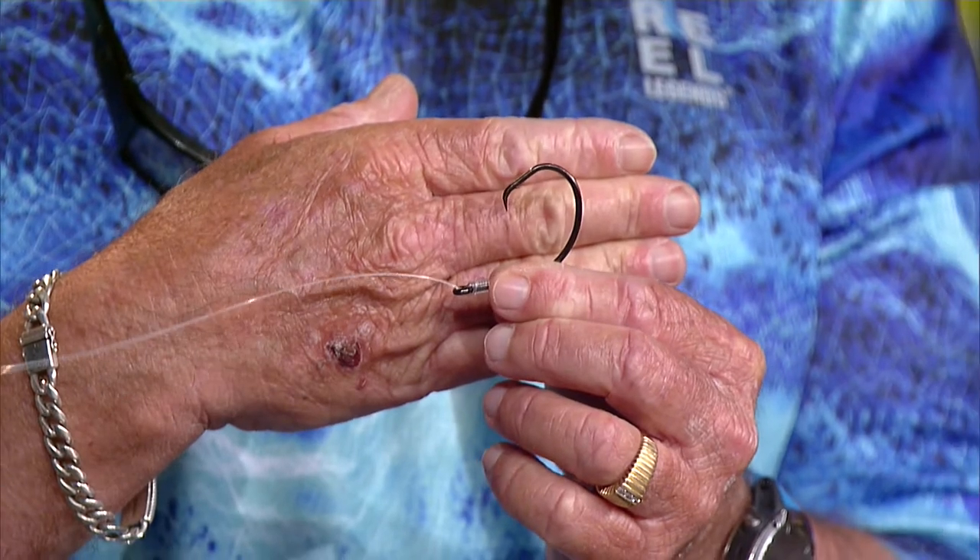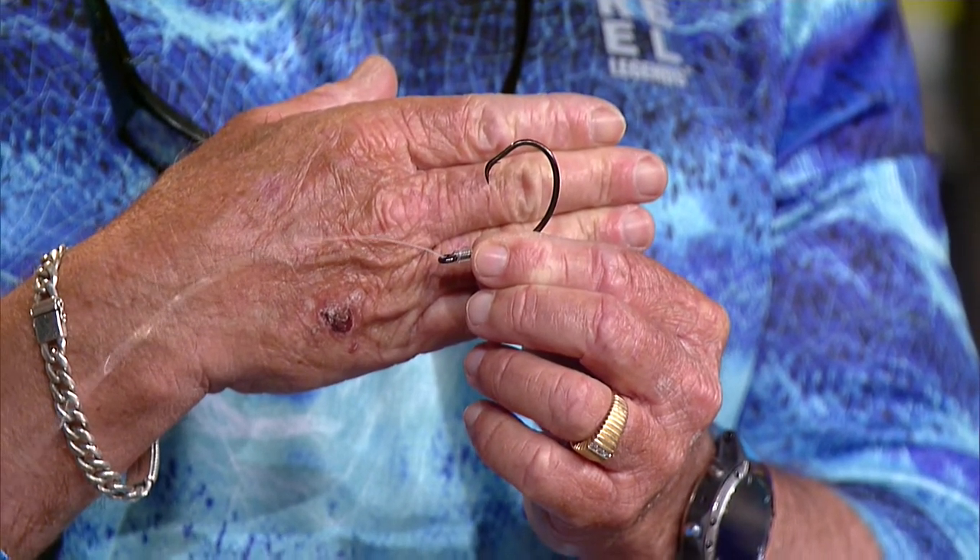When using live bait you want to use a circle hook, because you don't know what size cobia you're going to catch. The minimum size is 33 inches to the fork, so you don't want to be putting J-hooks deep into undersized fish.